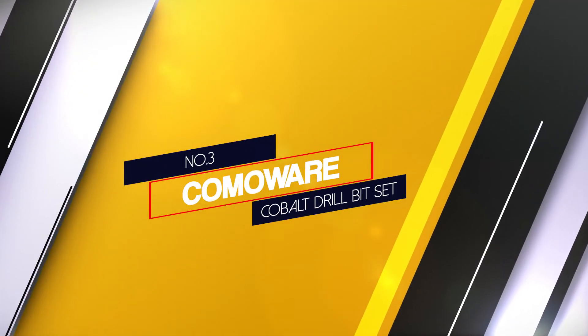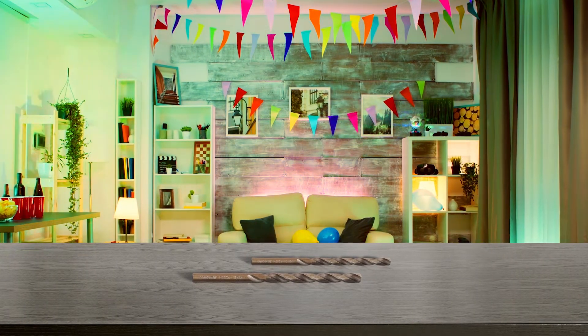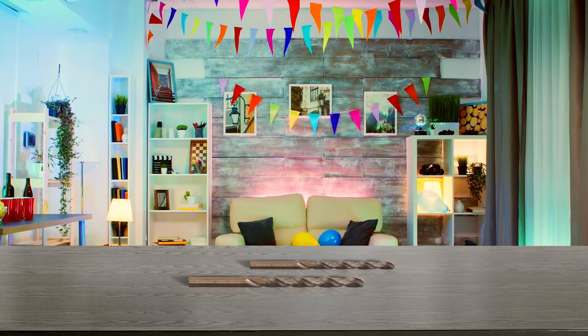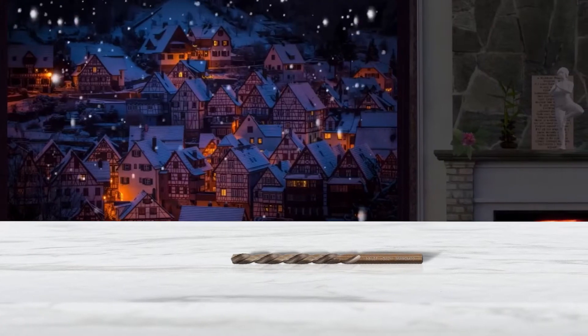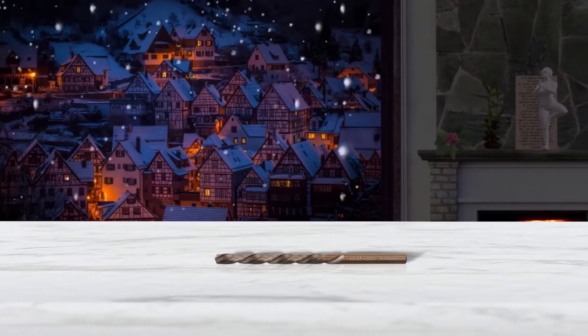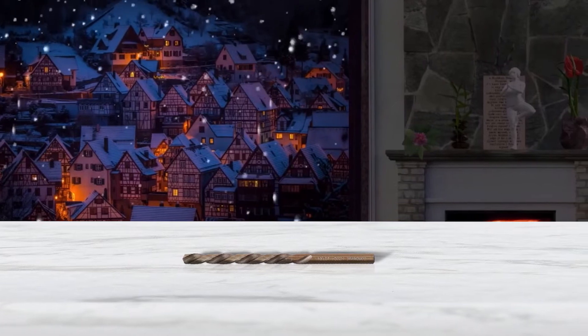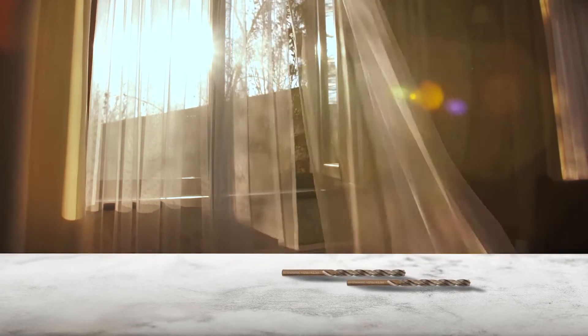Number 3: Comoware Cobalt Drill Bit Set. Comoware's drill bits are great for driving through multiple kinds of metals, as they are HSS with a 5% cobalt coating. While this particular set has 29 drill bits, those who require a larger collection will be more than satisfied with the brand's 115-count version. There are smaller kits too, with a 10-piece being the minimum.